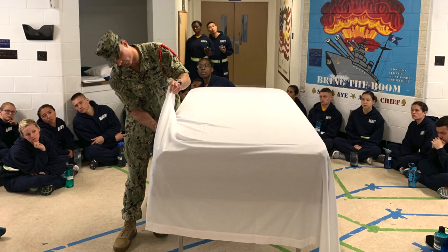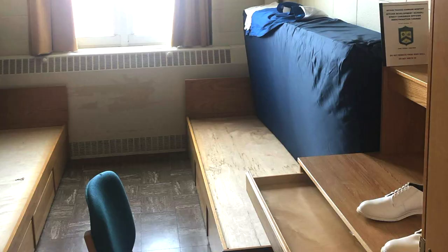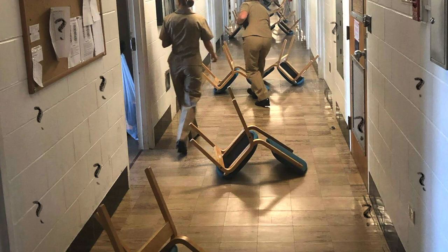Rack inspections are a thing — they can happen at any time, randomly. Make sure your bed is made every single morning before you leave: no wrinkles in the sheets, folded a certain way with hospital corners, tucked very neatly. Personal information cannot be out in the open; keep it in your locked dressers. They will strike at random, so make sure your room is in tip-top shape before you leave. Otherwise, don't be surprised if you come back and your bed's flipped over, drawers pulled out, and chairs somewhere in the hallway — that means you failed.